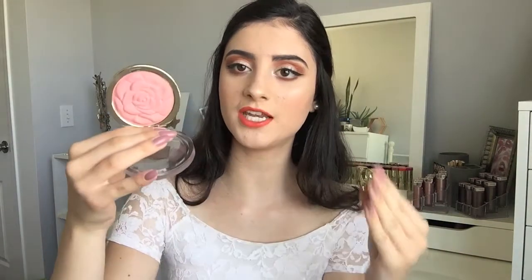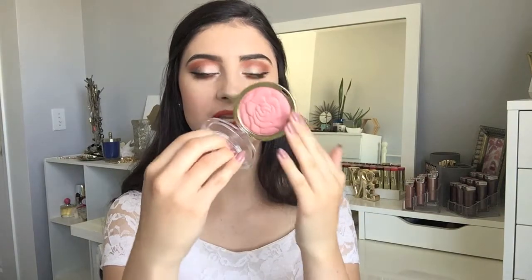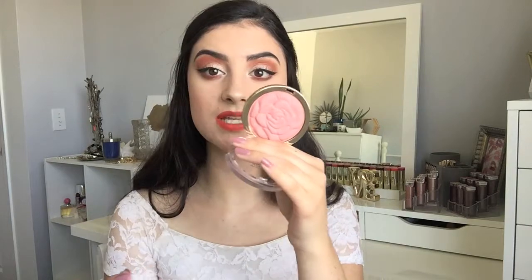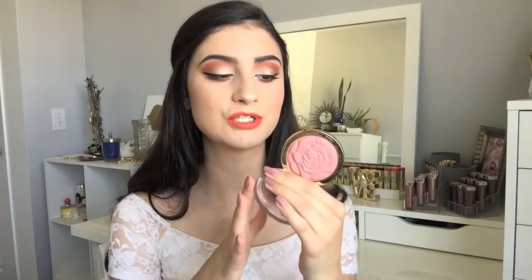I have one more product to share with you guys. I have here the Milani Powder Blush — this is their Rose Blush in the shade Tea Rose. I've wanted to get my hands on this blush for the longest time, but it is always sold out in my stores. Look how gorgeous this blush is — Milani, your packaging is amazing, and the detailing in this blush making it look like a rose is gorgeous. I feel like I'm not even going to use it just to not disrupt this beauty. I have wanted to get this for so long — it is the blush I'm wearing right now, although I did use a very light hand of it. I will swatch it for you guys.